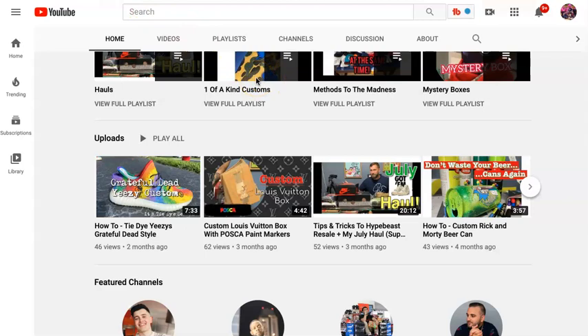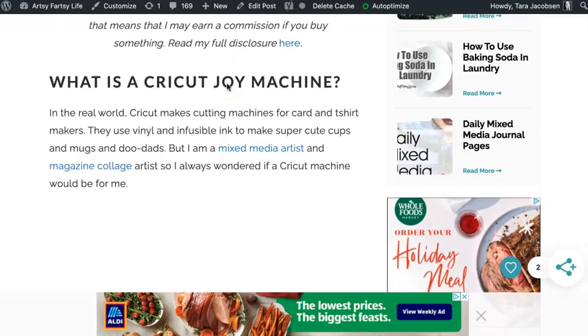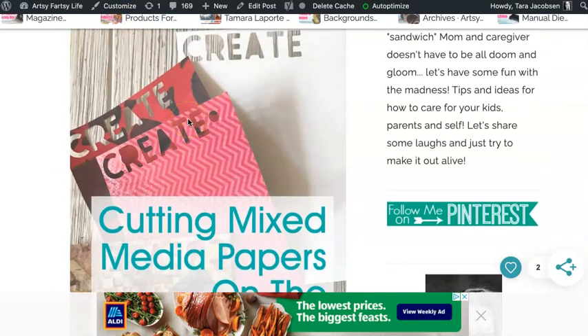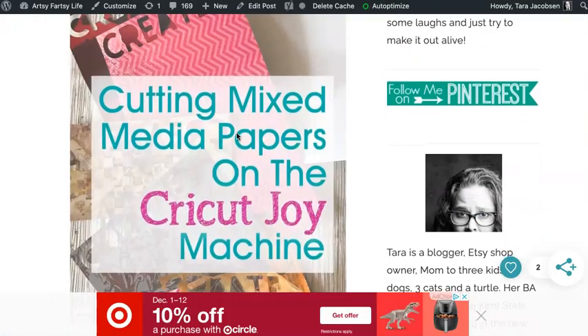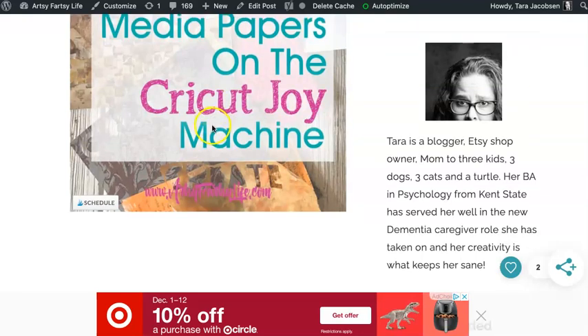So I wanted to talk to Kevin and to you about, as an artist, how you can make money with affiliate marketing. I'm an artist, and I make money with affiliate marketing. I want to show you how. So I wrote this blog post. I was making some cool letters for a project, but I was using my Cricut Joy machine. I wrote a blog post: cutting mixed media papers on the Cricut Joy machine. It wasn't about that piece of artwork, but it was about how I did a process in my artwork and a tool I used.